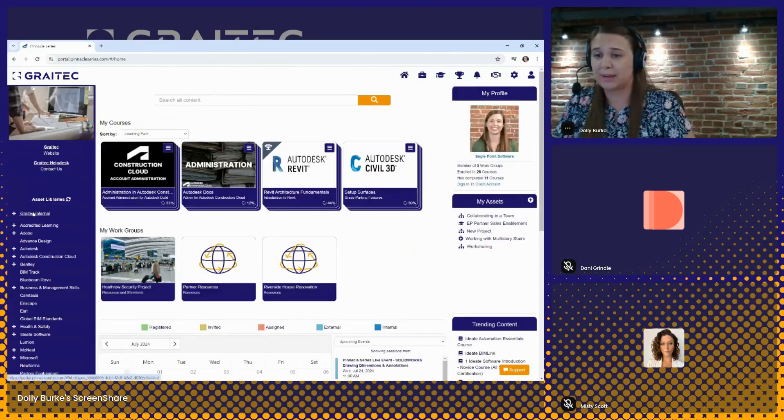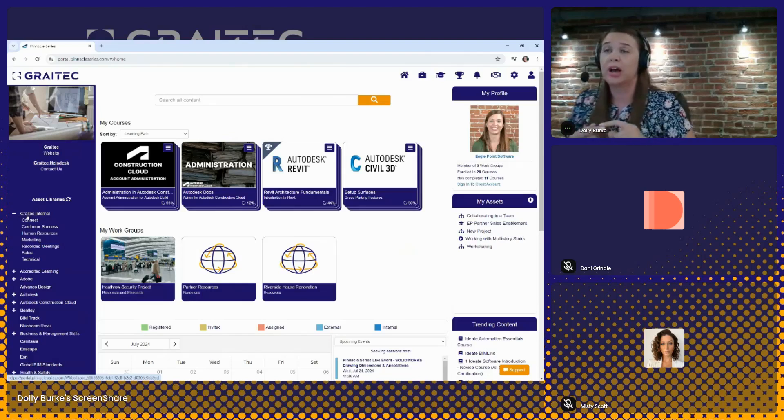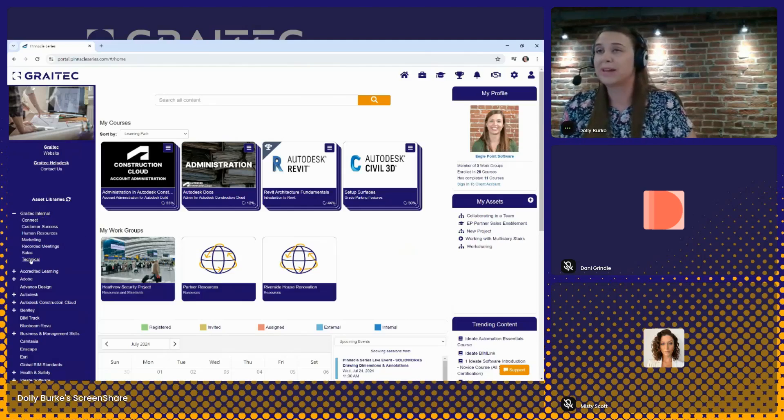The top section of the asset library is the custom content library for your organization. Right now we're logged into a tenant for Gratex, so we're seeing the Gratex customization. With Pinnacle Series, you can upload as much content as you would like into the platform — whether that is videos, documents, PDFs, Word, Excel, PowerPoint — with unlimited storage. You can name these folders whatever you wish based on the types of materials you decide to add.